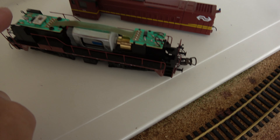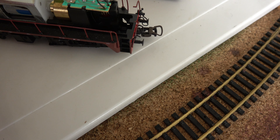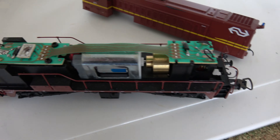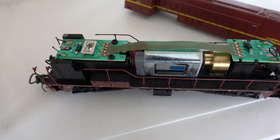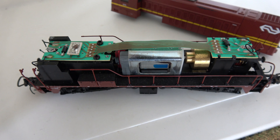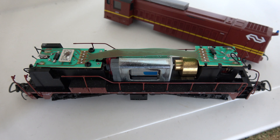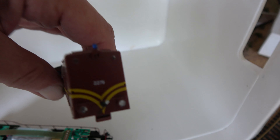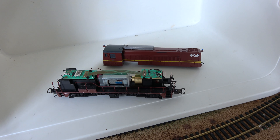So here you should put in a decoder. Here is the inside of the NS Class 2200, road number 2275, which stayed brown till the end.